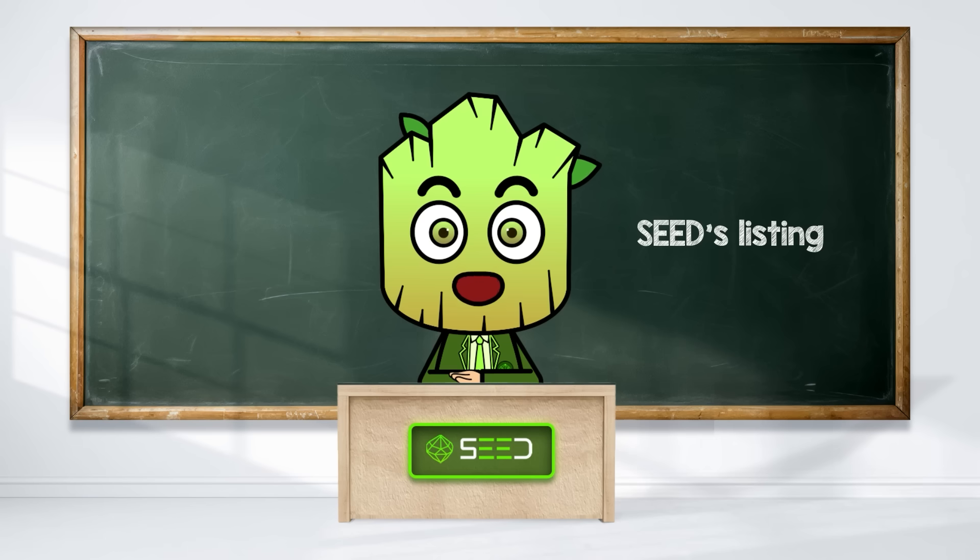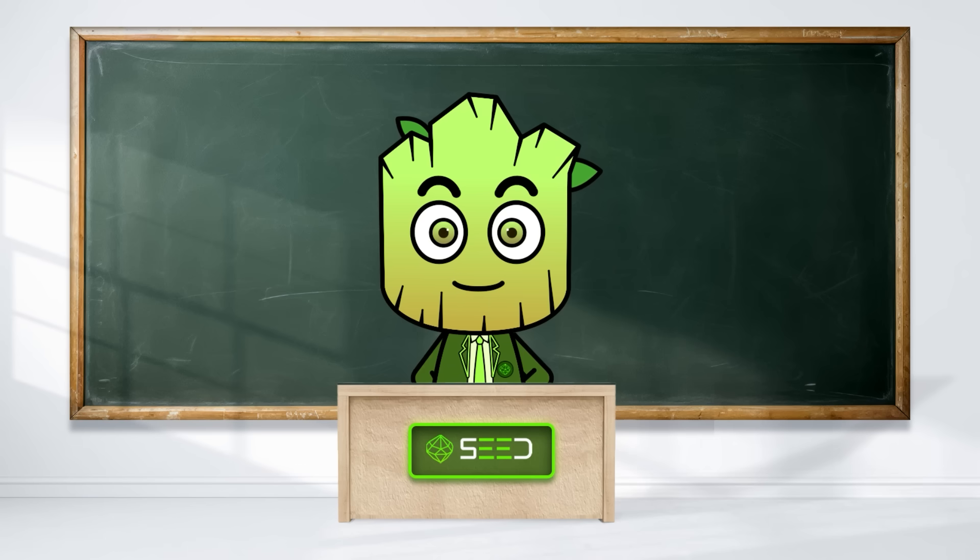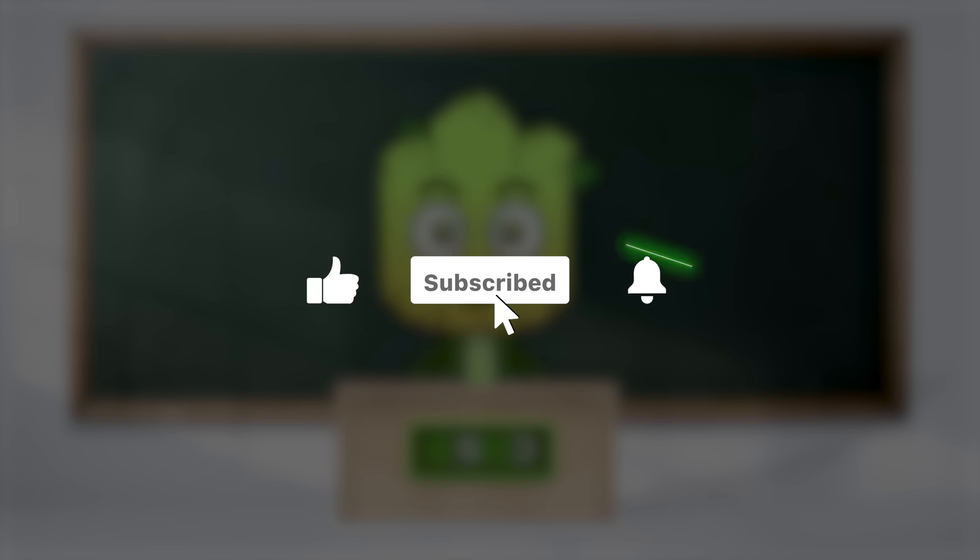Seed listing is around the corner — understanding these basics can help you make the most of it. What are you hoping for in Seed tokenomics? Drop a comment with your thoughts, and don't forget to subscribe to Seed Combinator for more easy-to-understand crypto guides and the latest updates on Seed.